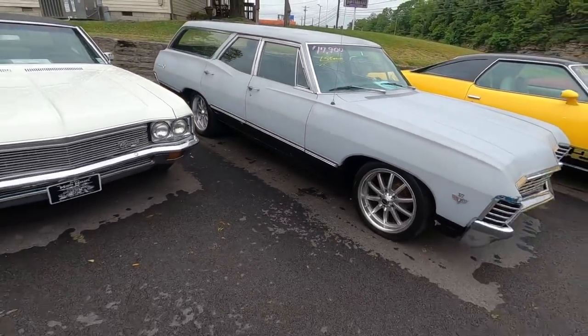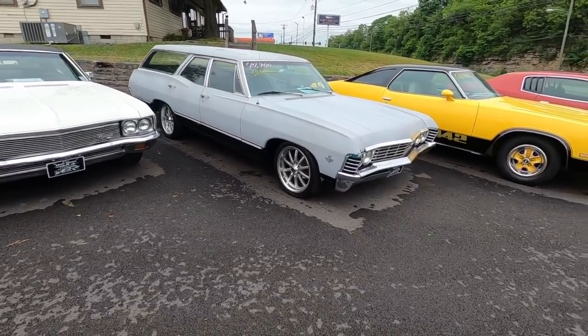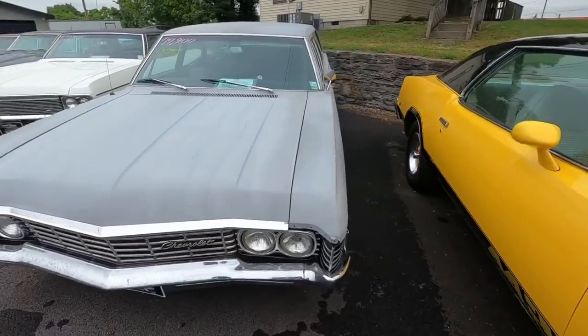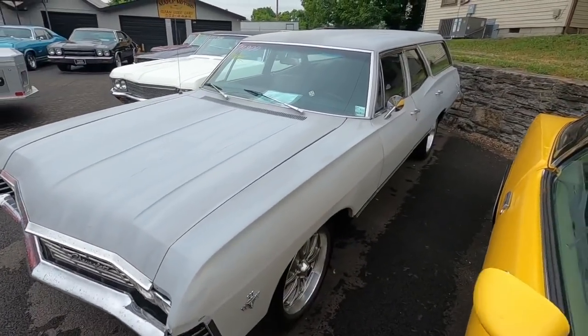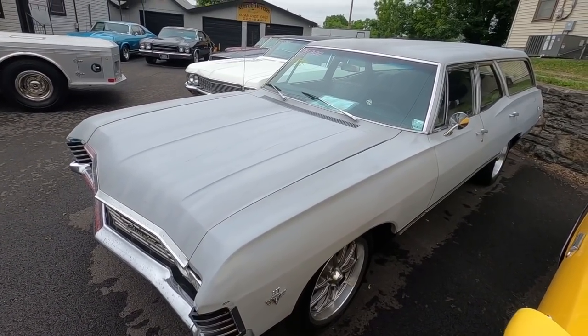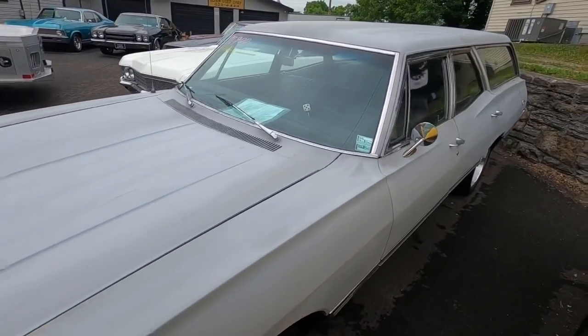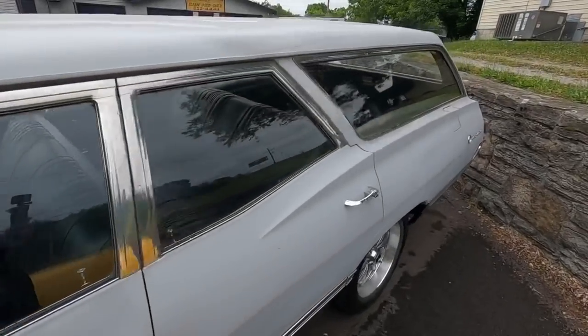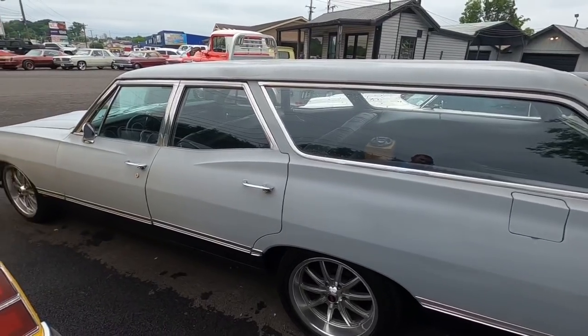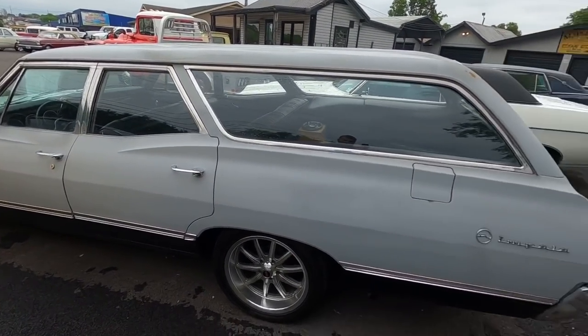Another one of my favorites — always like the wagons. This one's got a nice set of aftermarket wheels on it. 1967 model Impala wagon — this one's got the LS conversion kit at $17.9k. Drive it anywhere and bring the whole family — no joke, it's got a ton of room.